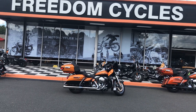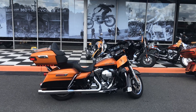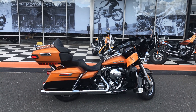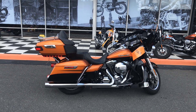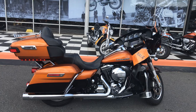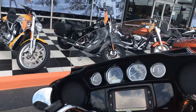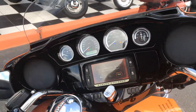Hey guys, Spanky here back at ya. 2016 Ultra Limited Low — these are pretty hard to get bikes, pretty popular. Got the pretty orange and black paint job. It's the Low model, 103 motor. It's got 20,284 miles. It's a consignment bike.